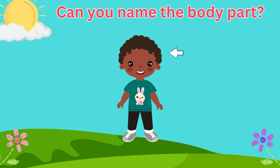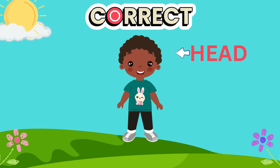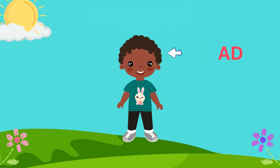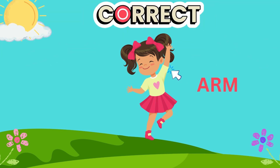What about this body part we use to think? Correct, our head! Great job! What about this body part we use to reach? Correct, our arms!